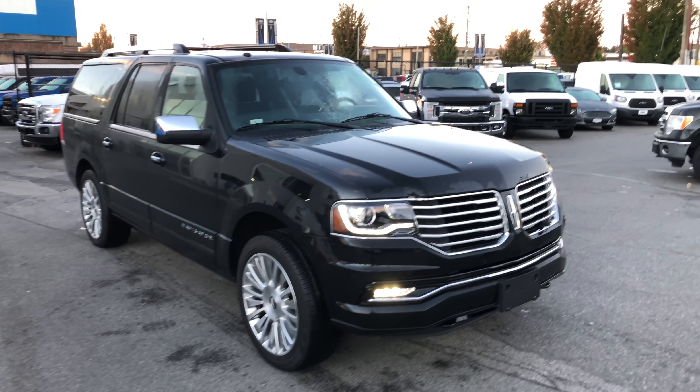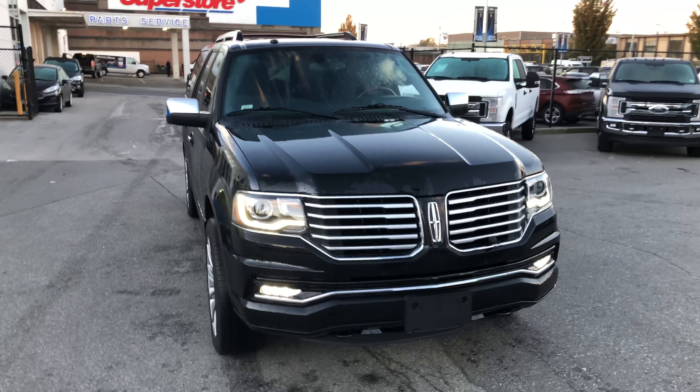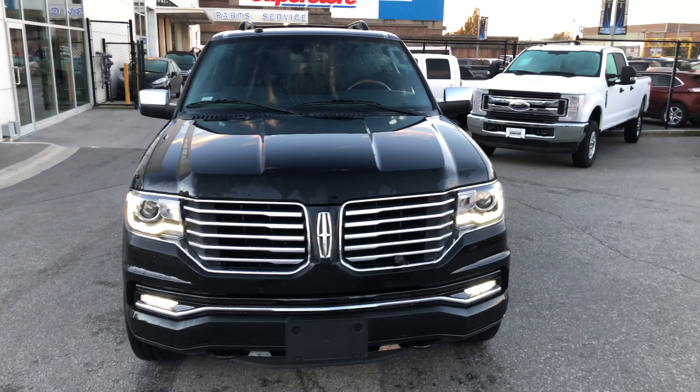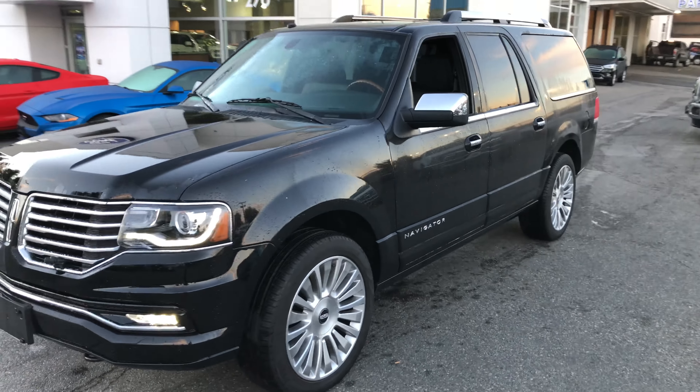Here we have a 2017 Lincoln Navigator, just 4,500 kilometers on it — low kilometers, local vehicle, accident-free. It has a 3.5-liter EcoBoost V6 under the hood.